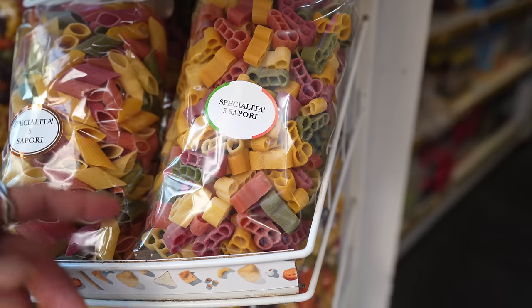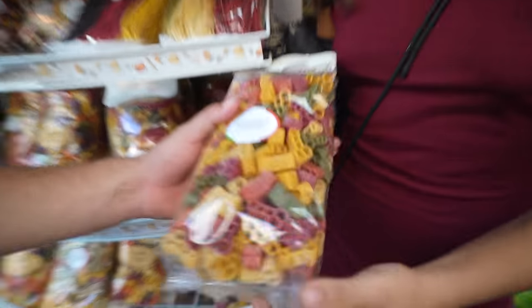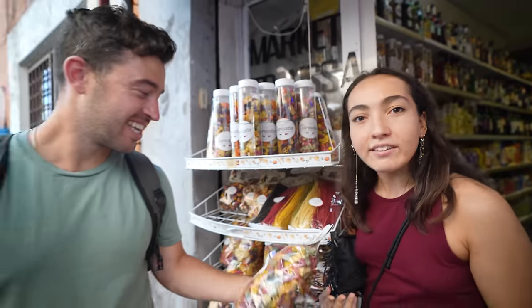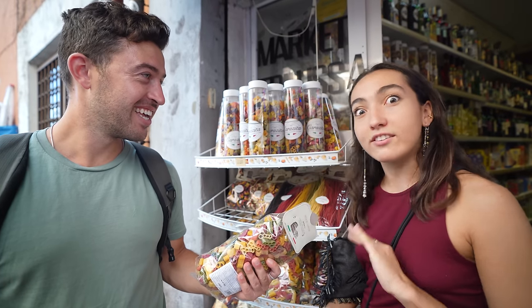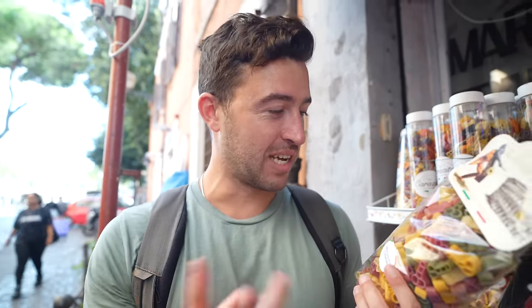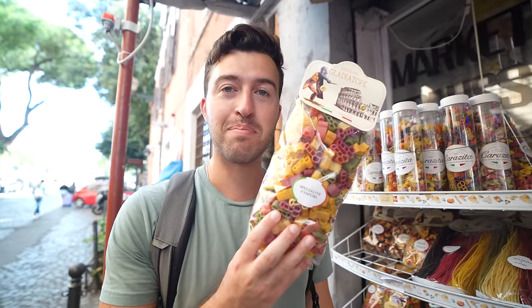We stumbled upon a funny pasta shop — Gabriela pointed out that they sell what can only be described as penis pasta. She said it's actually good quality and delicious, and very cute for Instagram. We might have to blur this out for YouTube.